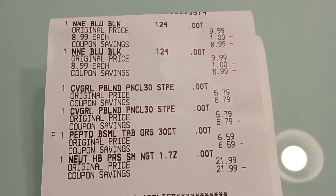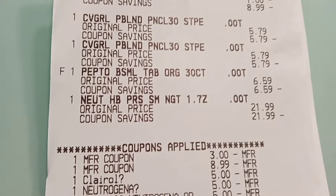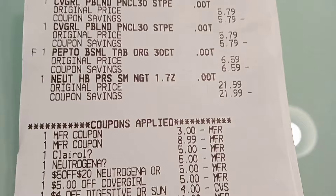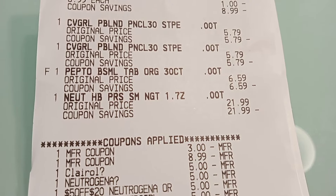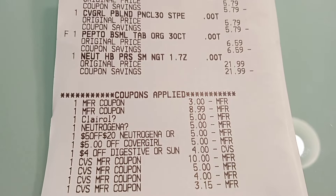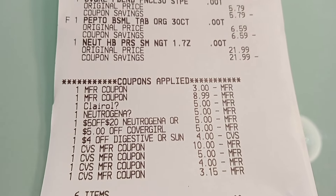So I did the Clairol Nice and Easy — Buy Two Get $4, on sale for $8.99 each. Then I did the CoverGirl eye pencils — Buy Two Get $6, at $5.79 each. Then the Pepto Bismol chewables — Buy One Get $3, one at $6.59. And the Neutrogena Hydro Boost night serum — Spend $20 Get $10, at $21.99.